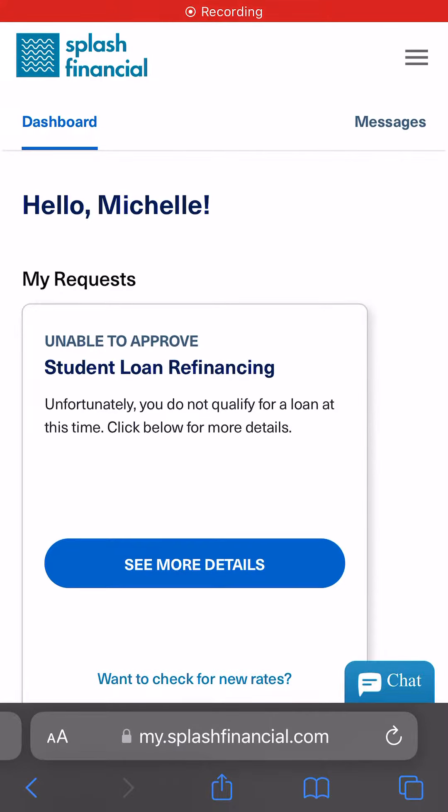Hey y'all, so Splash Financial just paid me $40 to my PayPal for basically referring friends to the site.